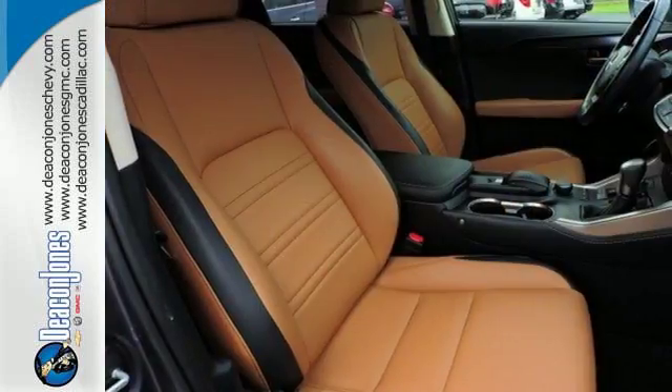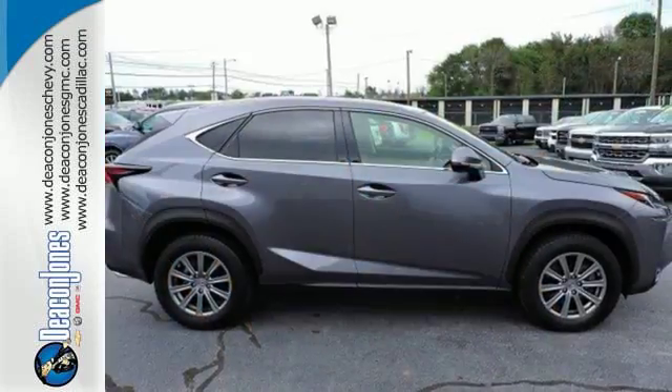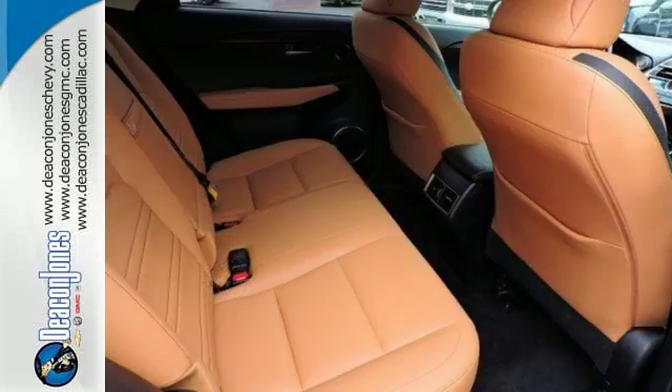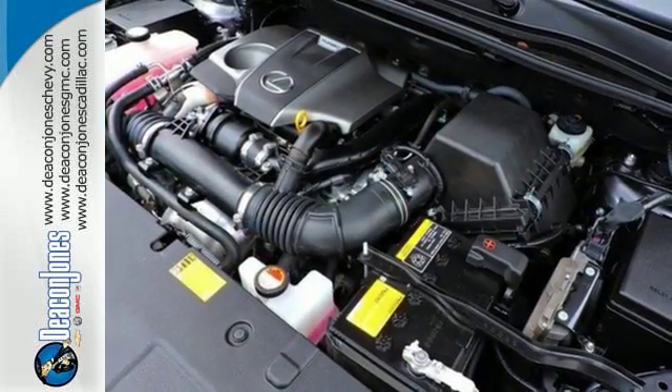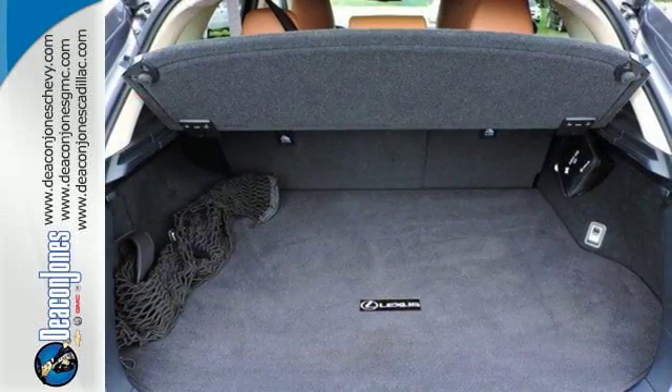This Lexus takes other crossovers to school with intuitive technology that includes a full-color LCD display within the gauge cluster for easy reading of song titles, incoming calls and more. It delivers the cargo space and passenger room you need, but is in a different league when it comes to its stunning looks.